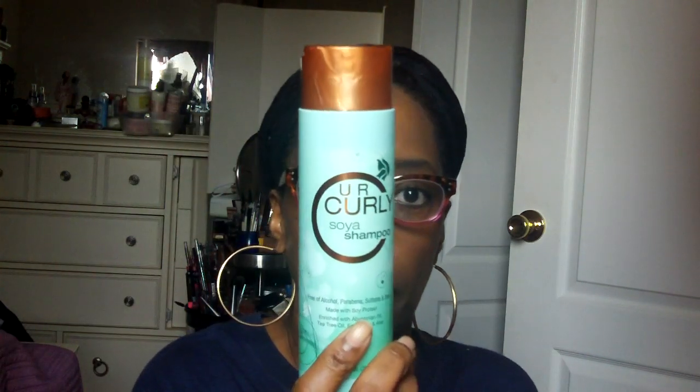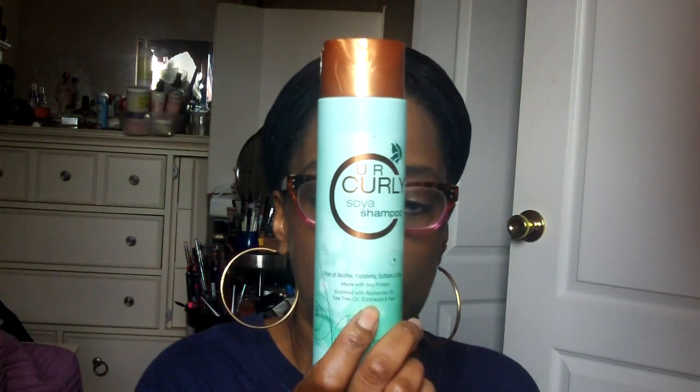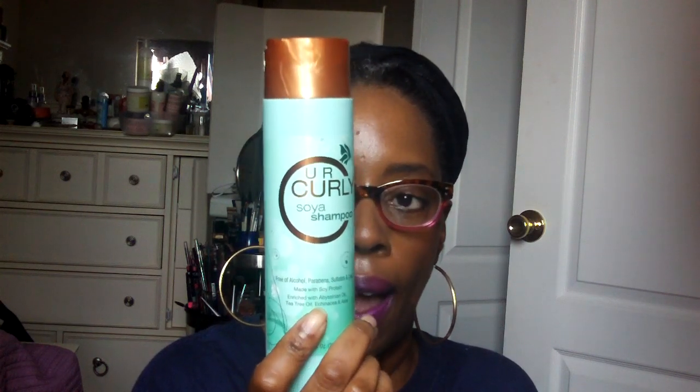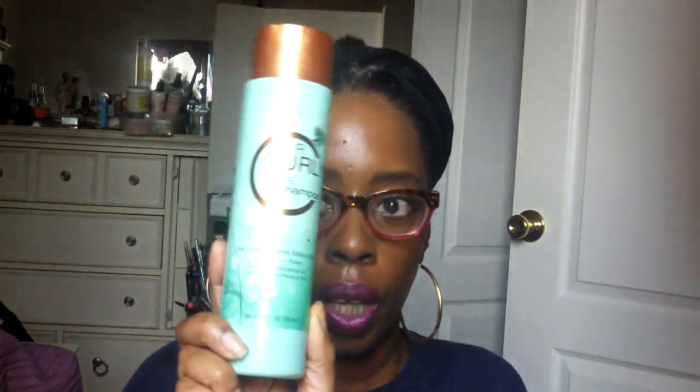This is another product that I remember getting in a previous CurlKit — the Your Curly Soya Shampoo. I haven't touched it yet, but I'm looking forward to trying this product, so I'm going to put this next on my to-try list.